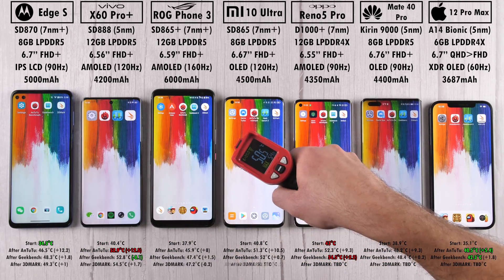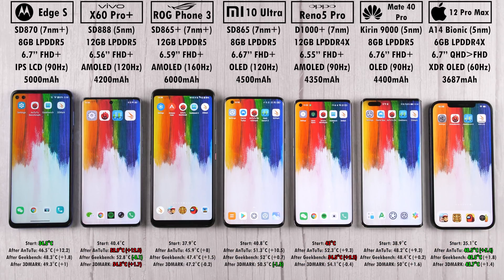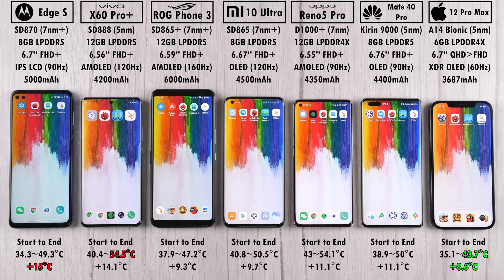Looking at the final temperatures and heat dissipation management: the Oppo is at 54.5 degrees Celsius, the Vivo added 1.7 degrees, and the Mi 10 Ultra had the least addition. The coolest device overall is the iPhone 12 Pro Max. From start to finish, the Motorola Edge S added a whopping 15 degrees Celsius, while the iPhone had the least addition at 8.6 degrees.